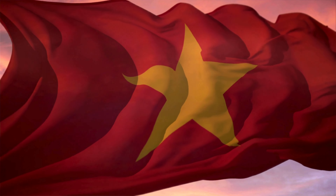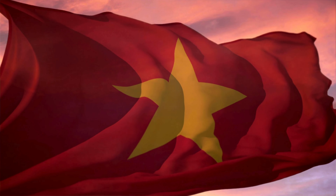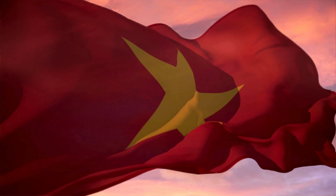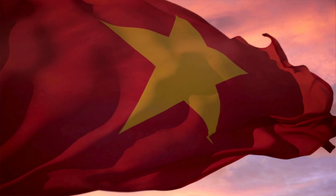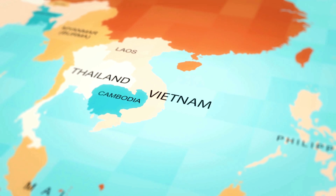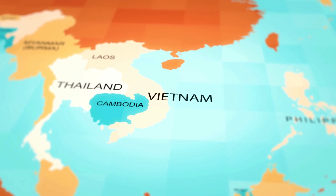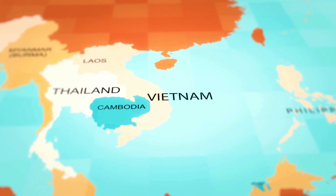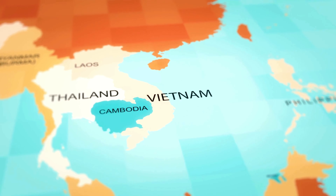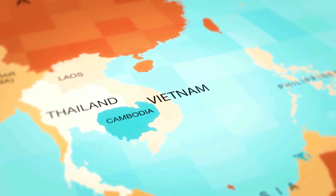Hi lovely viewers and welcome back to my channel. If you are dreaming of exploring the stunning landscapes, rich culture and delicious cuisine of Vietnam, you are in the right place. In today's video, we are going to guide you through the process of getting a Vietnam tourist visa from Pakistan. So if you are ready to embark on an adventure, make sure to hit that subscribe button and turn on notifications. Alright, let's dive right into it.